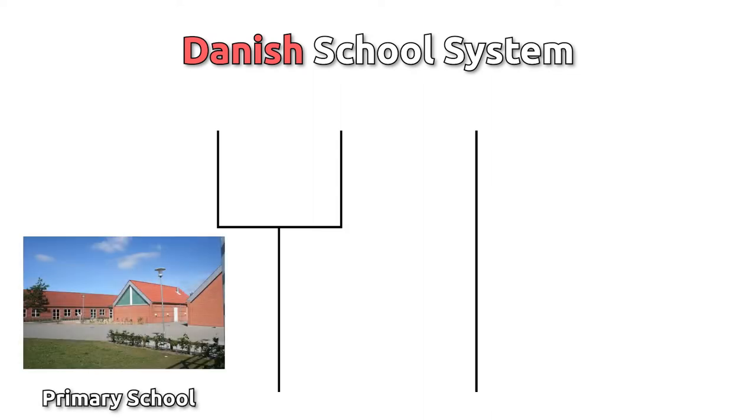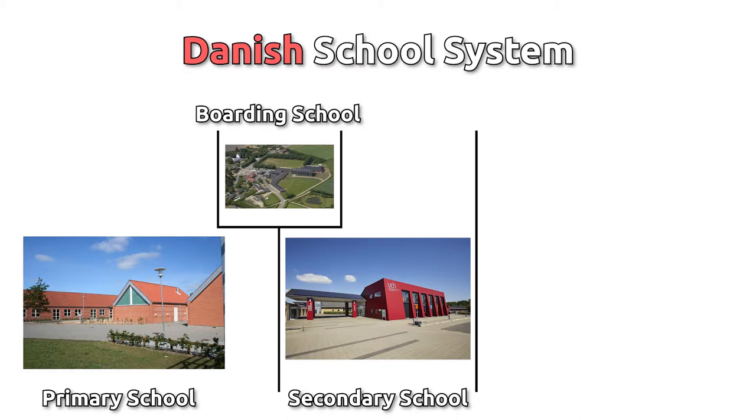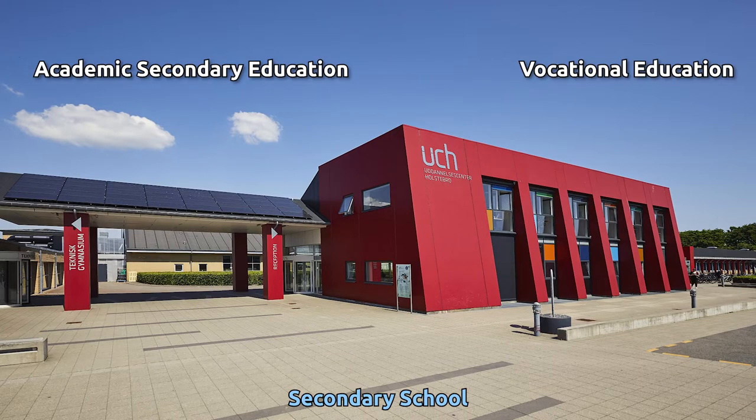The Danish school system is divided into four parts: primary, boarding and continuation, secondary school — which is the equivalent to high school — and university, each with different courses and directions. Primary school is mandatory by national law and requires attendance for at least ten years, starting from the age of six. After these ten years, it's time to choose a secondary school, where you can either choose an academic secondary education called the gymnasium, or a vocational education.